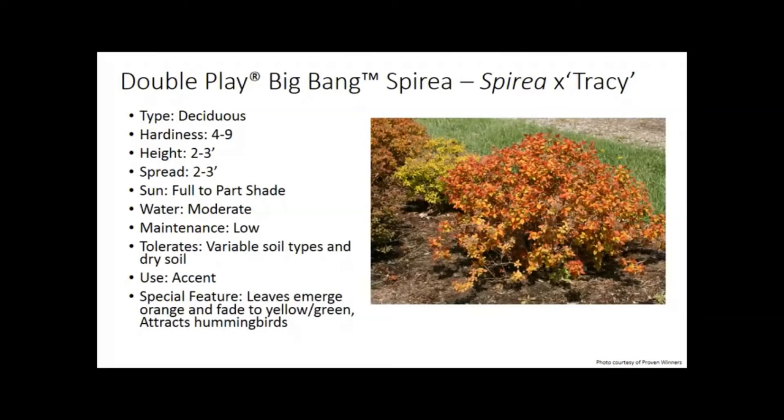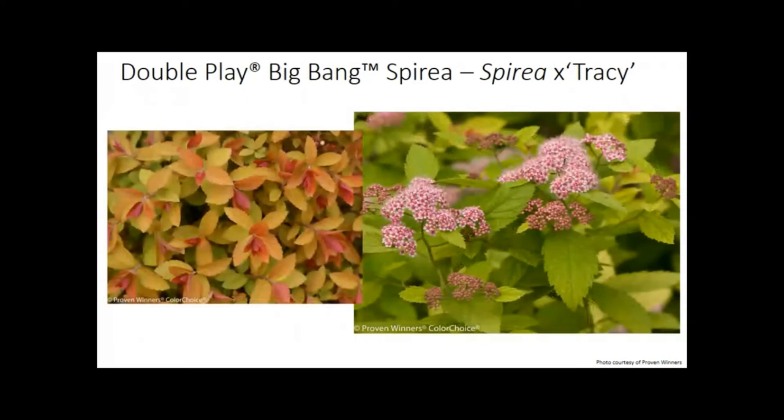Spirea — there are a million spireas, but there's a new one called Double Play Big Bang. Two to three feet tall, a nice compact plant. What's cool is that the foliage when it emerges is more of an orange-golden color, then it fades to green, and the flowers are a really nice pinkish-purple, which is standard for spirea. But it's the foliage as it emerges in the new season that really gives it that bang.